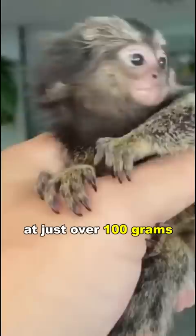They are notable for being the smallest monkey in the world, at just over 100 grams, and have captured the hearts of millions of people on the internet because of their cuteness.